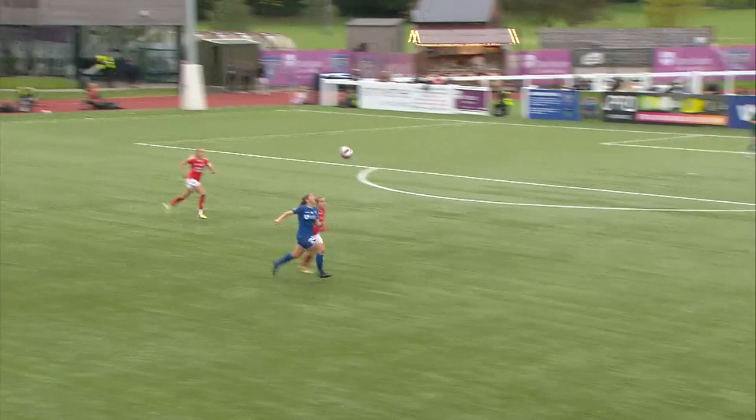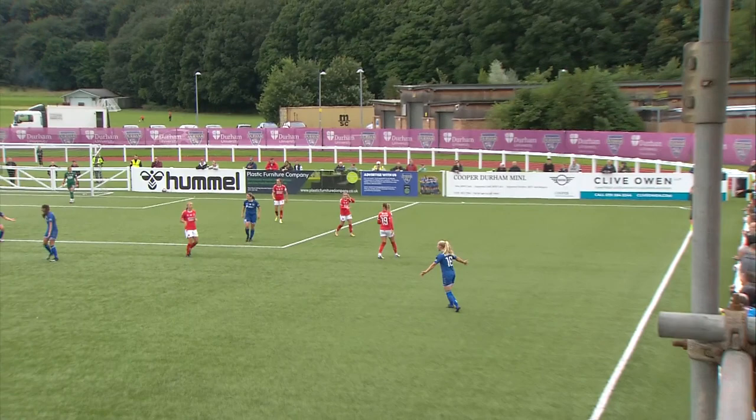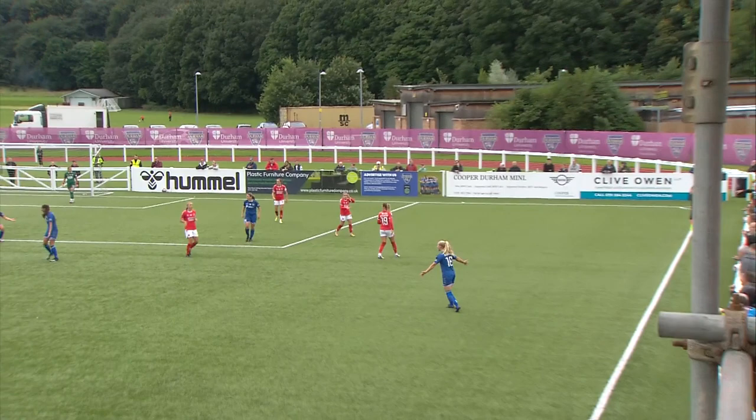Throw in for Charlton, they lose possession and Durham come again. The ball's flicked over looking for Holmes. She's playing a little bit of head tennis, brings it down, goes past the Charlton defender, gives it into the box and then goes down under a shoulder challenge from the Charlton defender. She's incandescent there looking for a penalty — it's not been given.